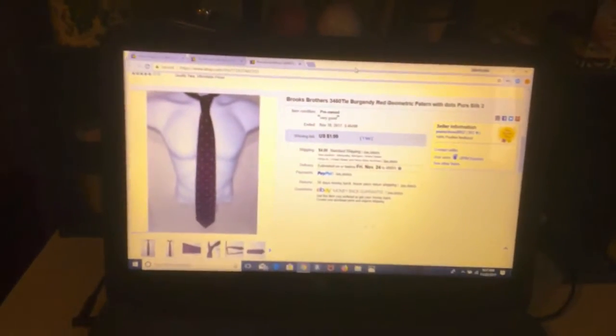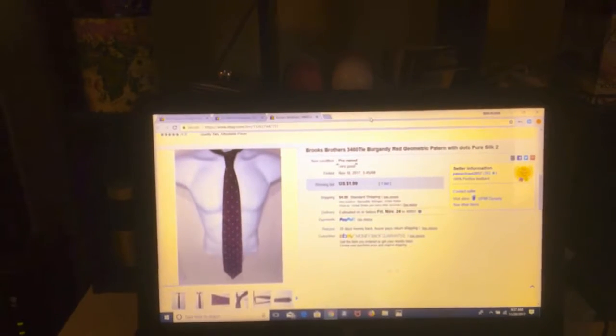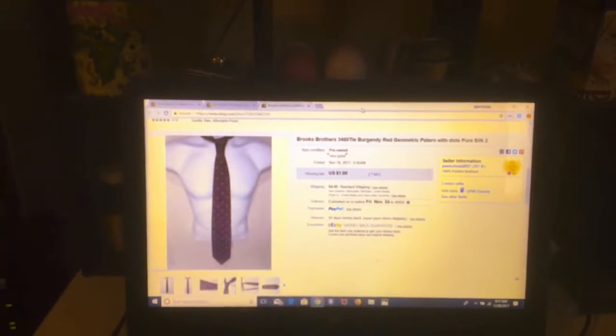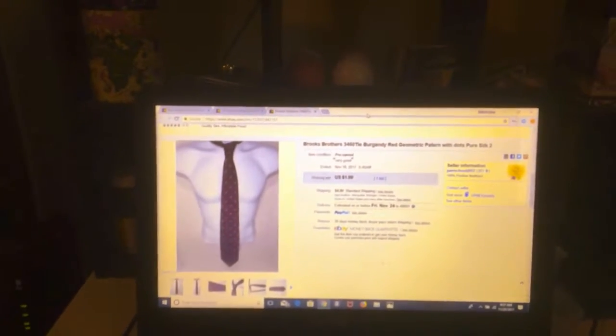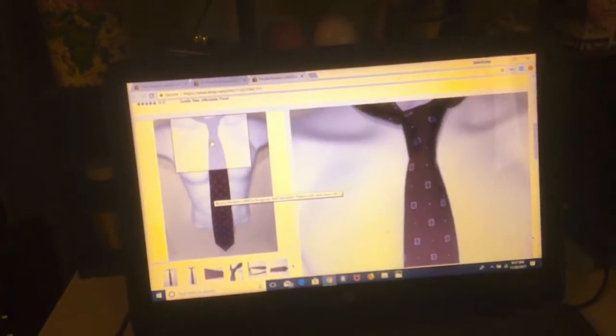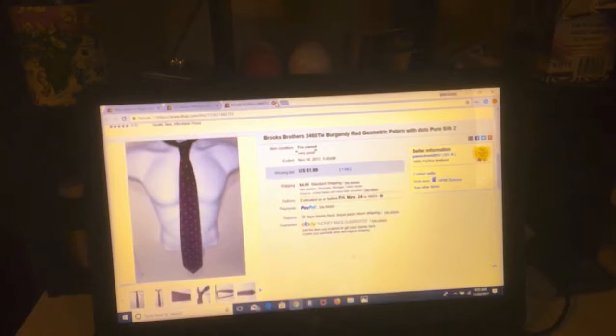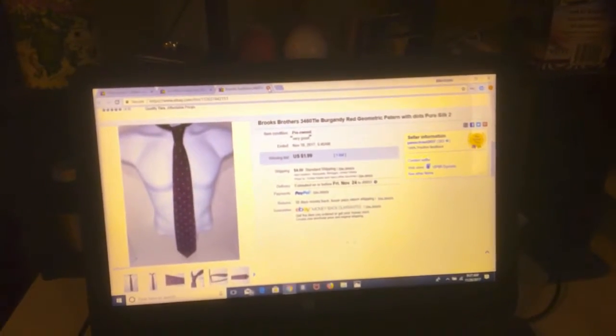This was a tie — everybody I watch on YouTube who talks about ties or men's wear says Brooks Brothers are good ties, and it was a good tie with nothing wrong with it. But I got $2 for it. After shipping it was about $3, and then after fees I'm back to about $2.